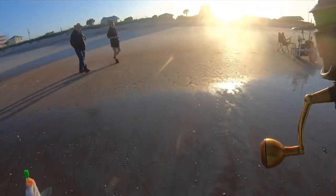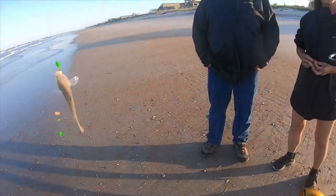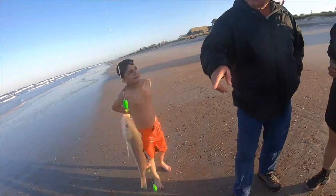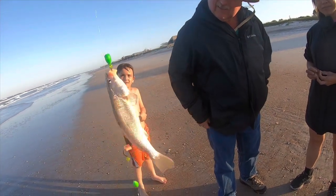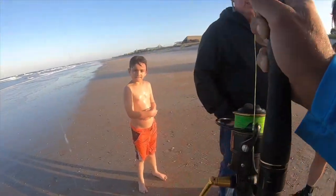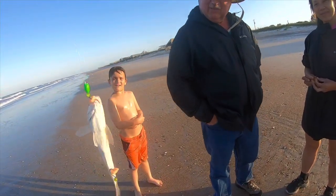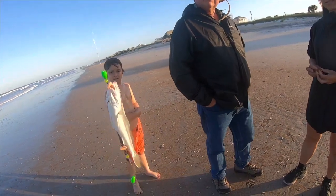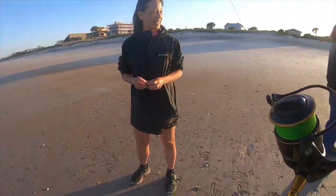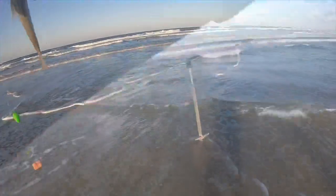That's a whiting. It felt like a much bigger fish because the waves were pulling it so hard. Someone nearby asks what bait I'm using — it's called fish bites. It smells like clam; it's clam-scented. It's got a cheesecloth in the middle of it so you can hook through it. You don't have to use any other bait, just this.